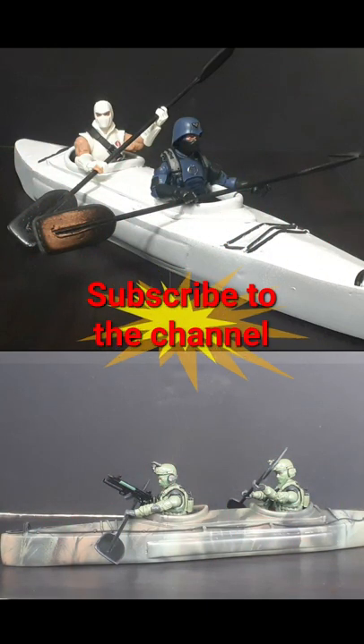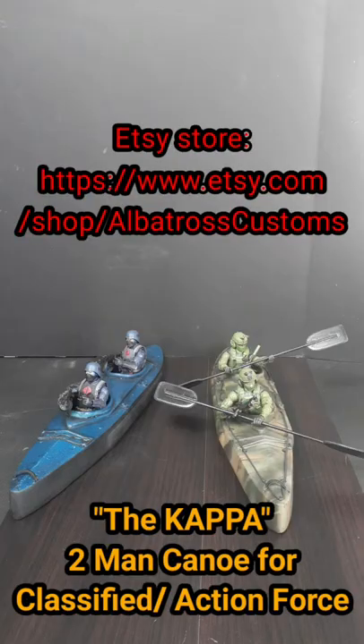The third option is a full custom with your own design and paint scheme. Links below for the Albatross Custom store. Thank you for watching and for all your support.